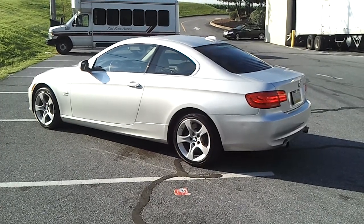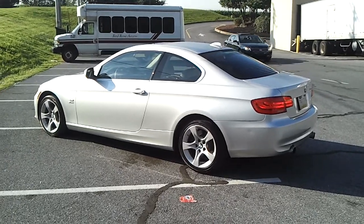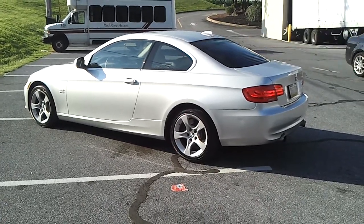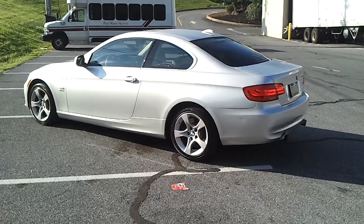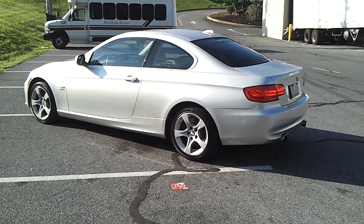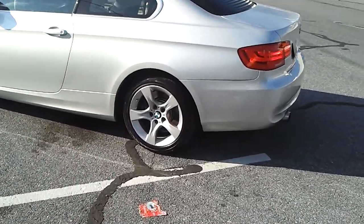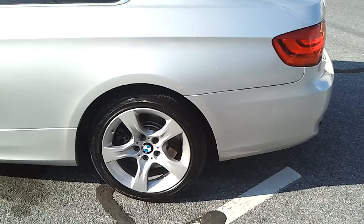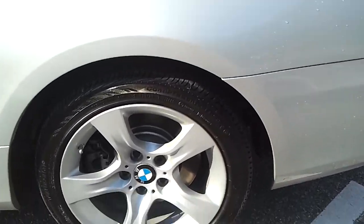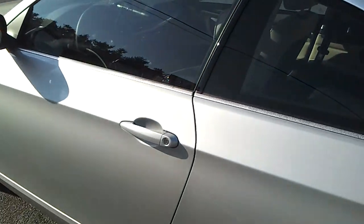Good morning everyone on this beautiful Friday morning. Bringing you another interesting vehicle from BMW, a 2013 335i. And I tell you, this is a really sharp car for a 2013. It's got really interesting lines on it.